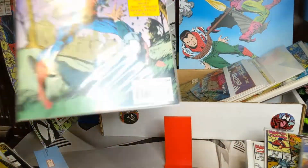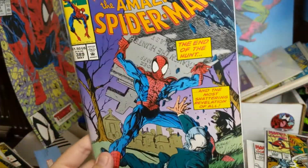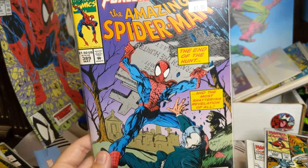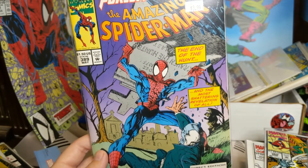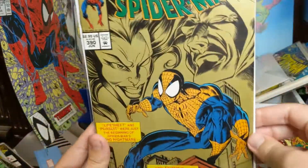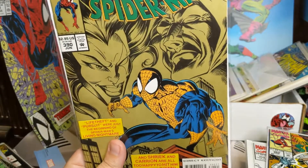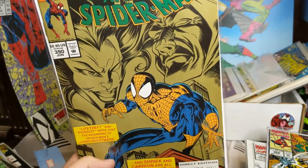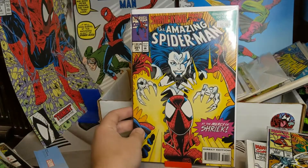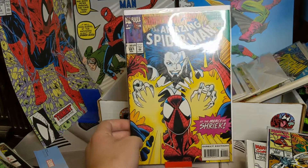We're jumping ahead — we got 389. The end of the hunt, where he picks up a freaking tombstone to beat the living daylights out of someone. So then we got 390 — this one has a couple different covers as well. We got 391 — so we got Shriek coming in.